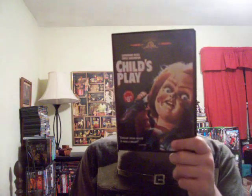Here's the first one, Child's Play. This is the first DVD that came out in America. Still got the sticker on it — CD Warehouse, $8.99. This is in full screen. All you get is the trailer and the movie and that's it.